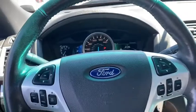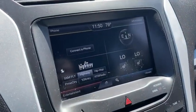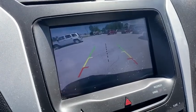Compass, electronic stability control, trip computer, CD player, rear window defroster, remote keyless entry, overhead console, panic alarm.